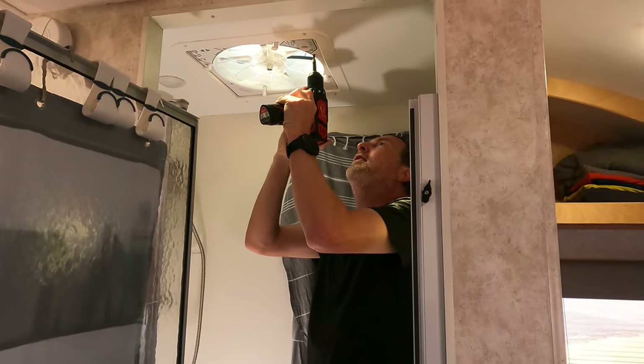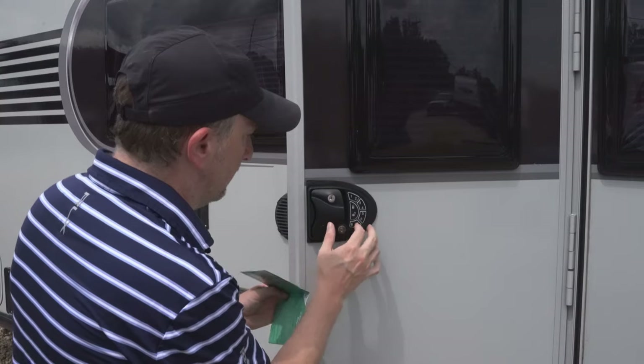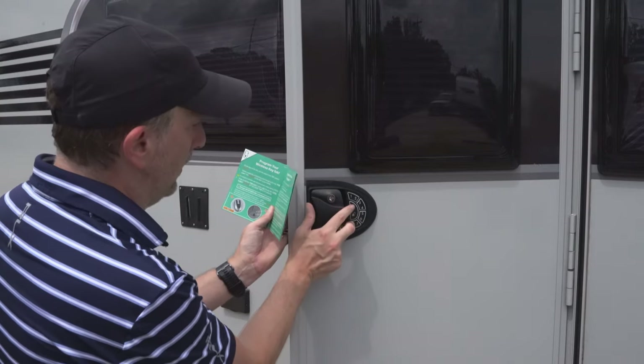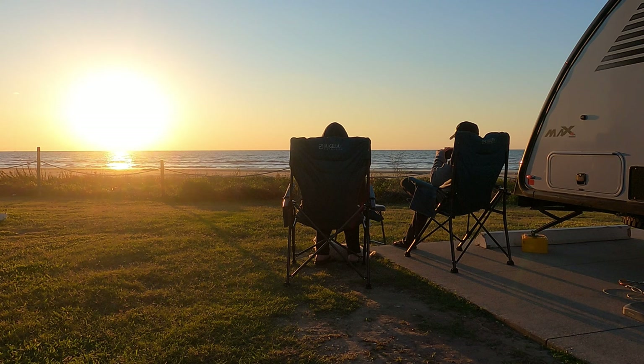We did do some upgrades to the Little Guy Max that made it more useful. Probably the most recent one is the MaxAir fan, and we have a video coming out about that replacement. We also replaced the main door lock with a keyless entry door pad, which was nice since we really only had one set of keys to the trailer. Another upgrade our trailer came with was an extra propane bottle and extra battery, which really helped too. Overall we really liked the trailer — it was a great first trailer for us. We learned a lot about RVing as well as a lot about the Little Guy Max and we're pretty satisfied with our purchase.